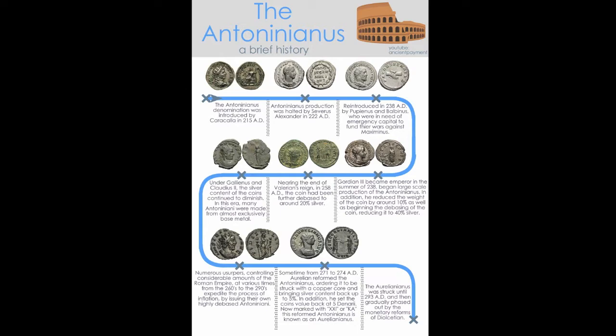To help illustrate how the Antoninianus has changed over time, I have prepared this infographic, which I will walk through in a second. I will make this file available in the description below. If you happen to find any information which you feel is incorrect or needs to be changed, just shoot me a message and I'll take a look at it.